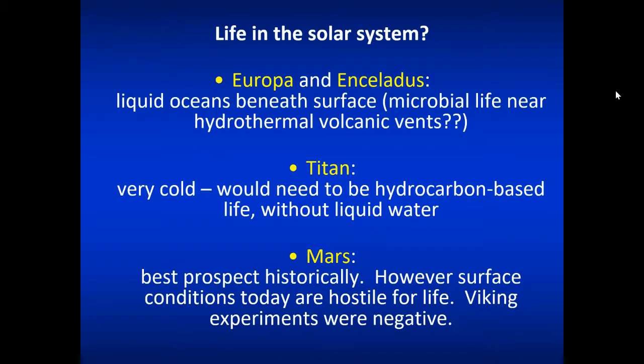Titan has an atmosphere similar to ours and a hydrocarbon cycle like we have a water cycle — liquid hydrocarbons flowing around and raining — but not a lot of water there; it's too cold. Mars has a prospect for life in its past but not so much today. Mars had liquid water in the past and may have been warmer, so life could possibly have existed there. But because of the thin atmosphere, life couldn't exist at the surface of Mars today. It's just too harsh.